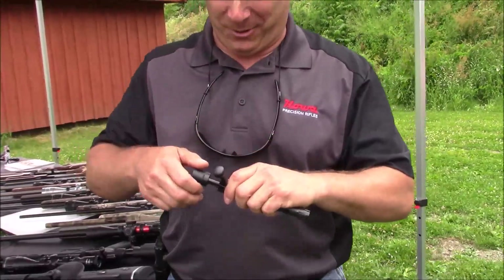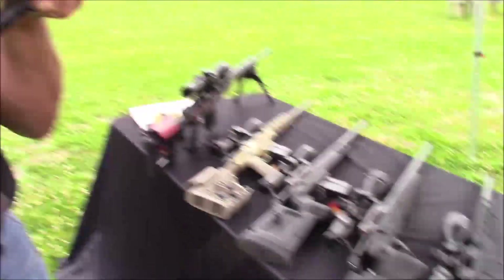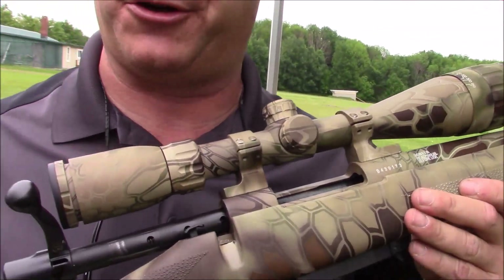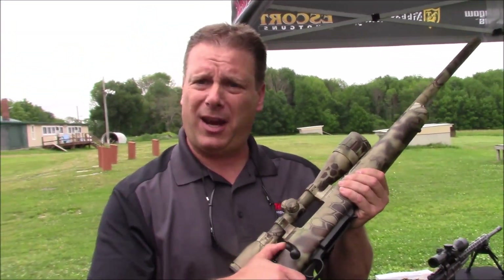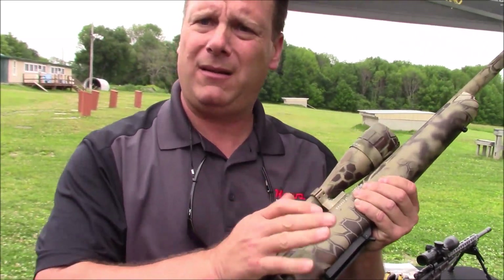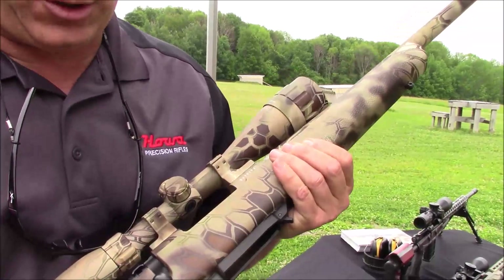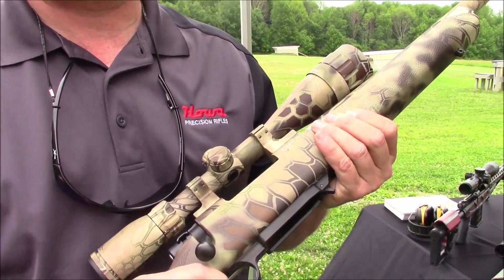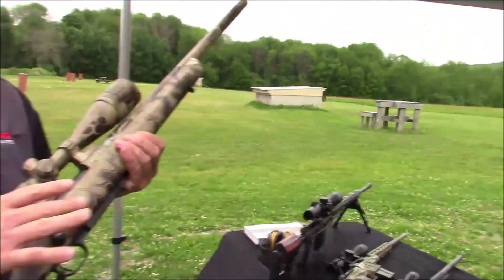Always wear your safety glasses. All of our Howa products utilize what we call the HACT, or Howa Actuator Control Trigger group. It is a two-stage, three-position safety: fully back locks the gun down safe; mid position allows the bolt to open but stays safe; fully forward is fire. Stage one is roughly a light one-pound take-up to engage the sear, and stage two is a clean, crisp break. My samples broke at roughly two and a half to three pounds, fully adjustable down to about a pound and a half up to five.